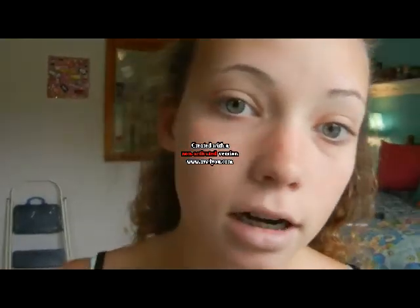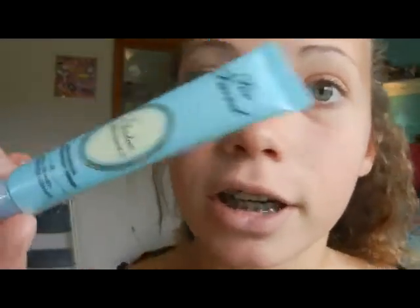First I'm going to prime my face and eyes. I'm taking my Shadow Insurance eye primer by Too Faced, and I'm also going to use Primed and Poreless by Too Faced for my face primer. The only thing I don't really like about it is it smells really weird, but it works really well.